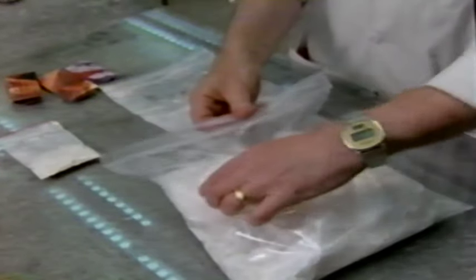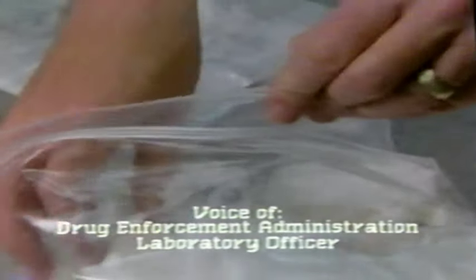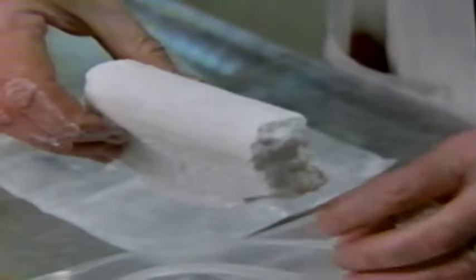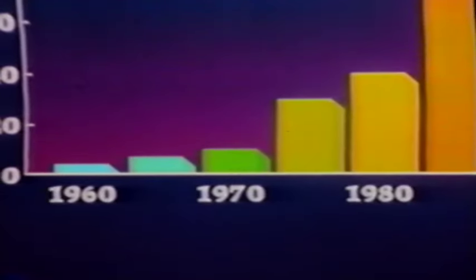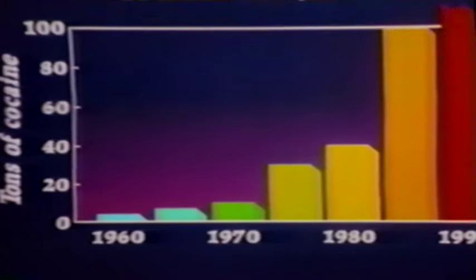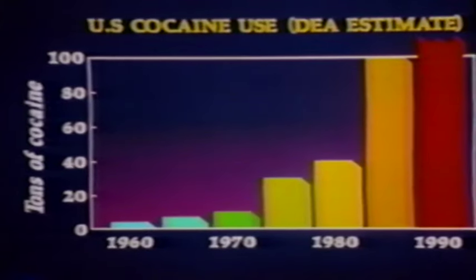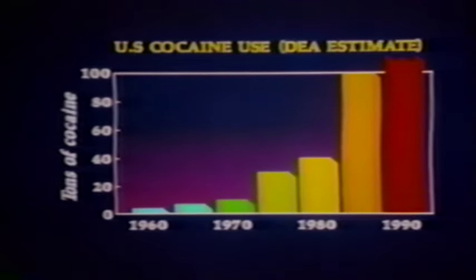This is about a kilo of cocaine, which is the way it comes in your larger seizures. This is cocaine hydrochloride, and very often it's in chunks like this. In 1970, only four or five tons of cocaine was smuggled into the United States. By 1985, the figure had grown to over 100 tons.